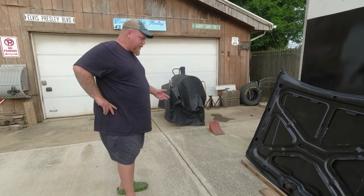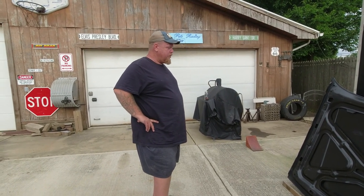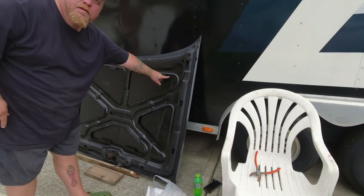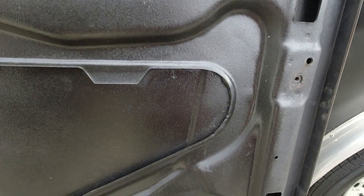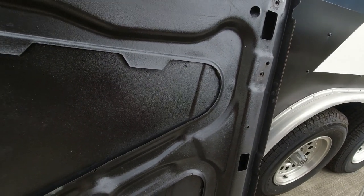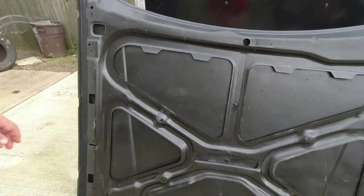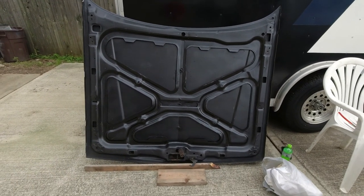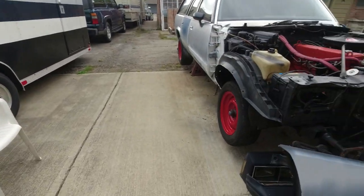I should have known when that was gone that the hood was too far gone. But look — you can actually see right here how thin that metal is. There's actually pinholes right there. That rhino liner stuff on the underside of it. And then I had to start a whole other hood — that was the hood I was going to put on it, and it ended up being too bad a shade.